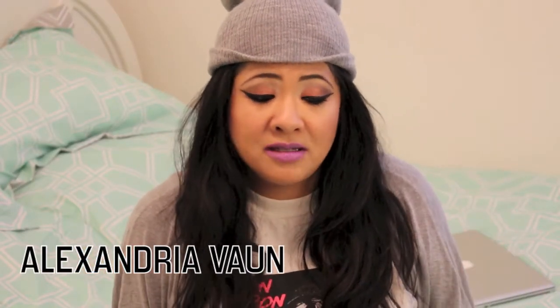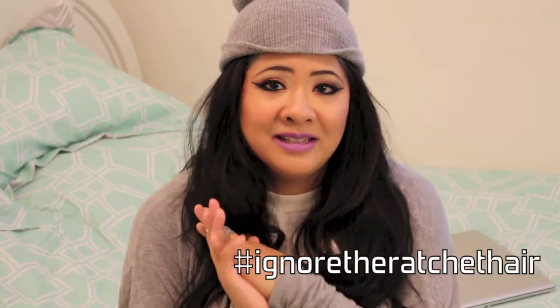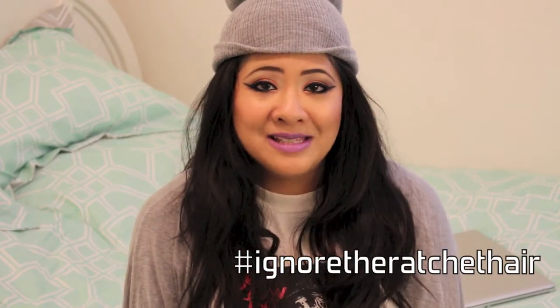Hi guys! I know, ratchet hair — that's the beanie. I just did not feel like straightening it today. So anyways, today is going to be a lip balm haul. I know in my last lip balm haul, which I'll link down below, I said I was good on lip balms for a while, but I found some more. And now my daughter's into lip balms, so she's been stealing mine, so that gave me an excuse to buy more.